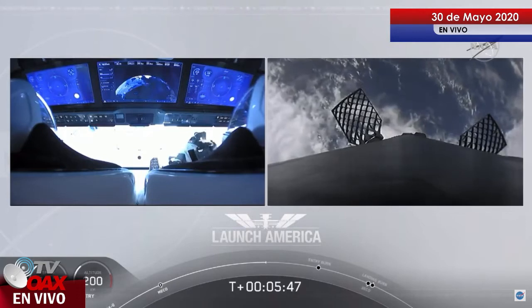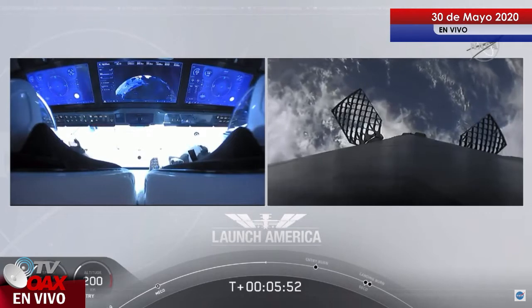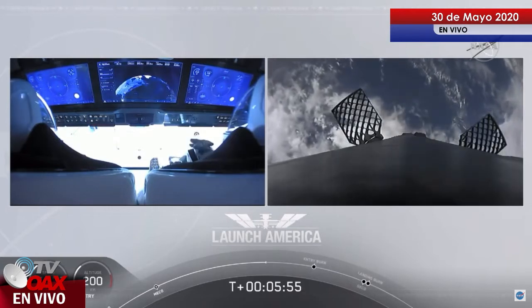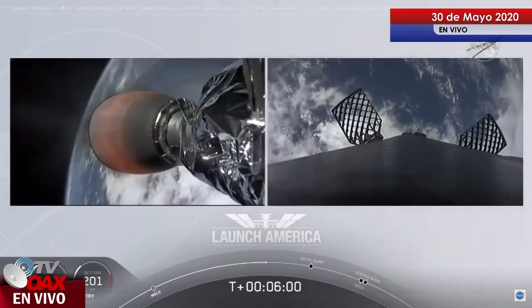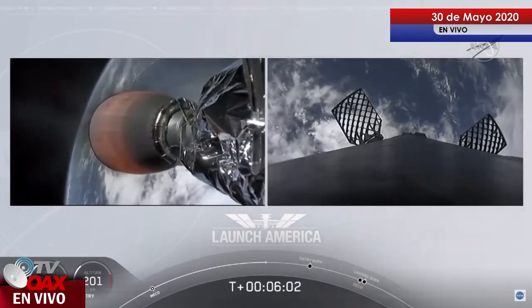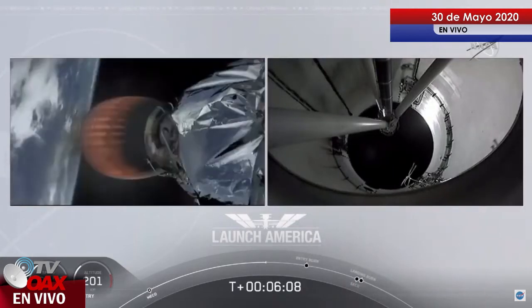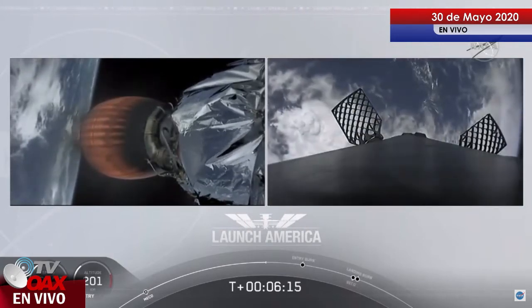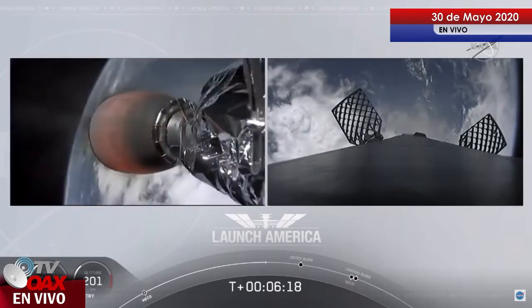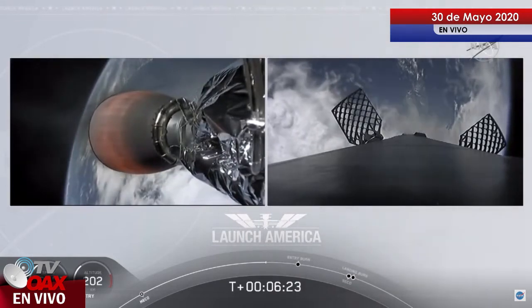After the entry burn will be the landing burn, which is just a single engine burn. Dragon SpaceX, nominal trajectory. Nominal trajectory — starting chills for entry burn. Dragon is still on a nominal trajectory on second stage. That's the MVAC engine on the second stage on the left screen. On the right screen is that first stage booster coming back towards our drone ship. We're about a minute away from entry burn.